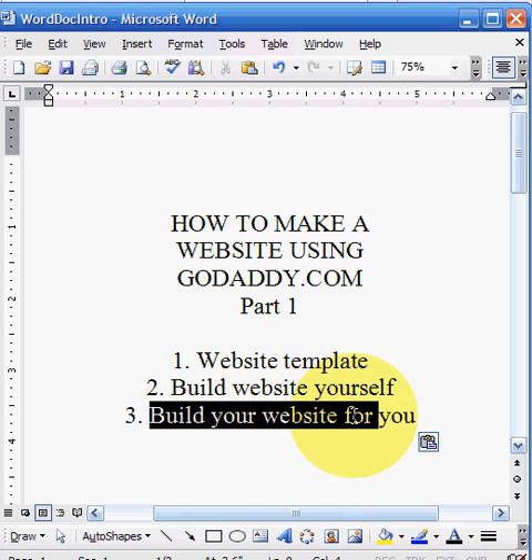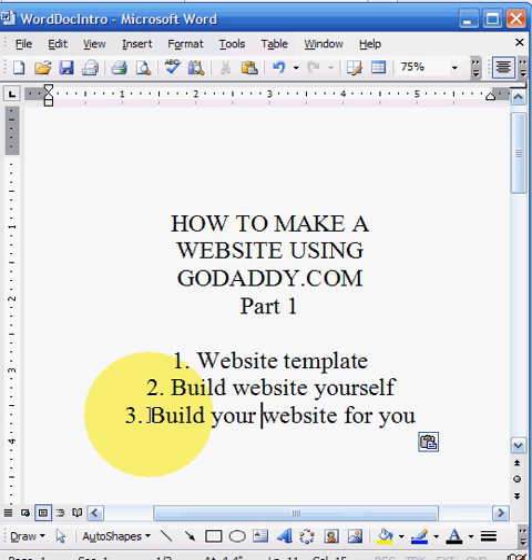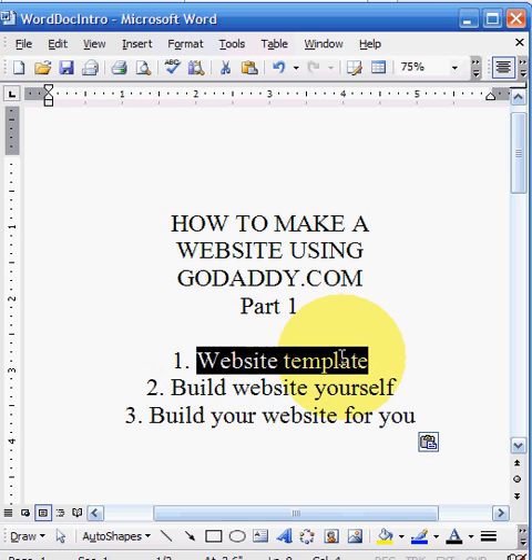And for those of you that don't have time or feel you're not going to be able to do the website template program and just want to have somebody do it for you, well, they have a great team to build a website for you. A lot of people use this feature — those who are very busy and a little concerned that they may not be able to get this going.